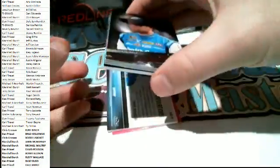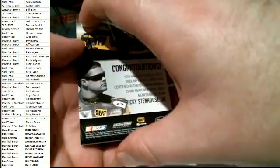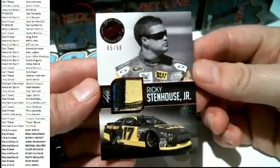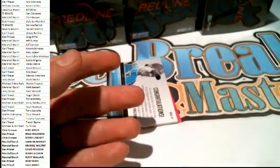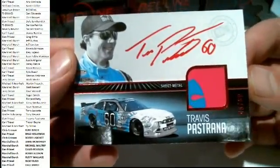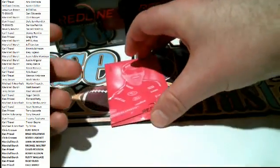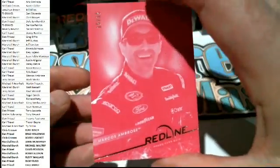And then we got a Jimmy Johnson, 66 of 99, that's gonna go to Carl T. Right here we go - Ricky Stenhouse Jr., 5 of 50, nice patchwork on that one. Ricky Stenhouse Jr., 5 of 50 fire suit, that's gonna go out to Michael A. Nice hit there for Mike. And we got a Travis Pastrana right here, 48 of 50, sheet metal. Travis Pastrana, 48 of 50, red ink - that's gonna go to Dan P. And we got a Marcus Ambrose, 15 of 15 - check that out, Marcus Ambrose, that's gonna go to Carl T.